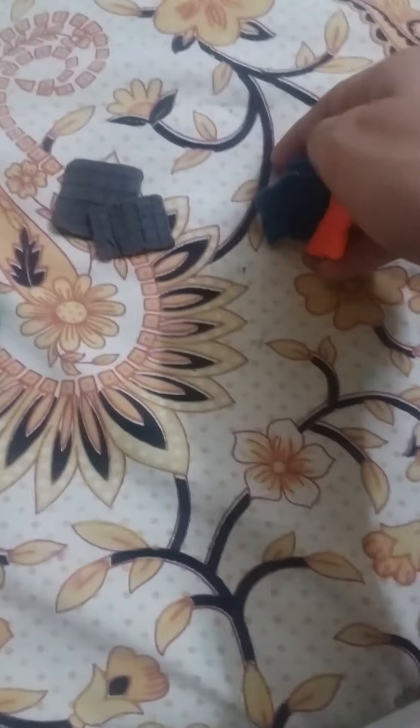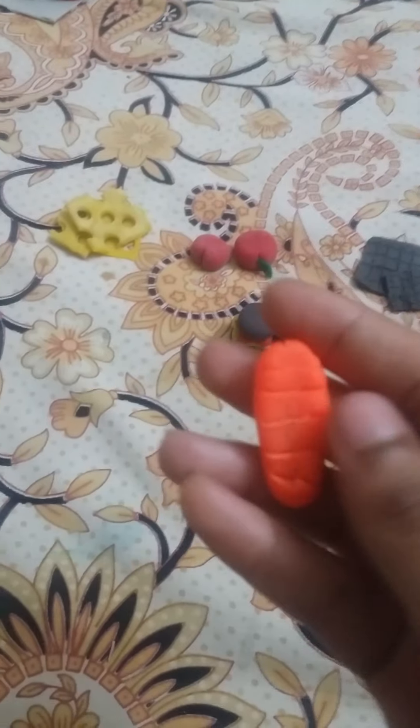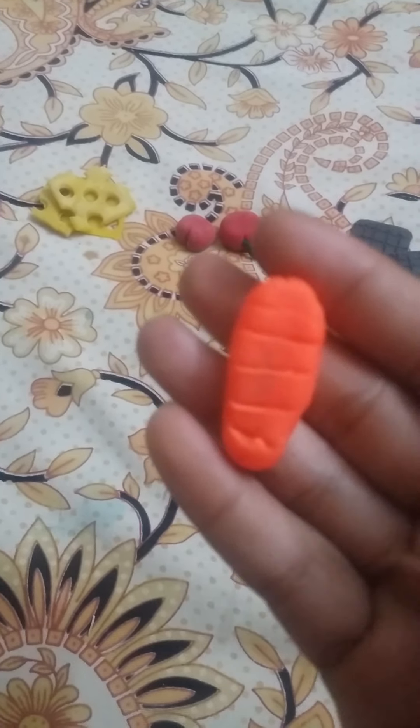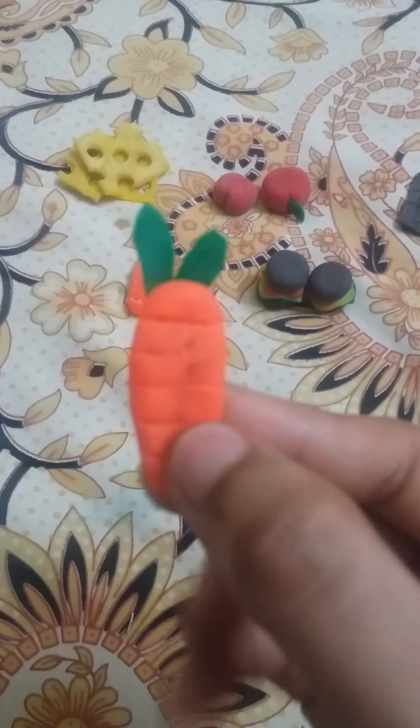I will keep this cookie here. Then this is carrot. Then this is almost carrot with leaf.